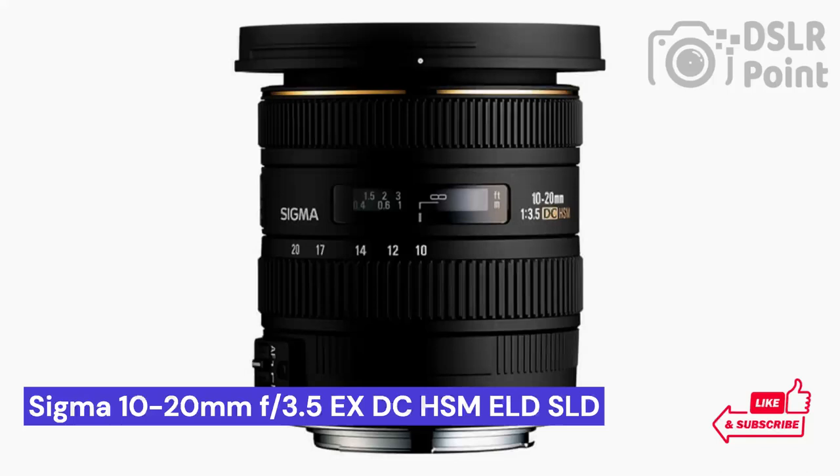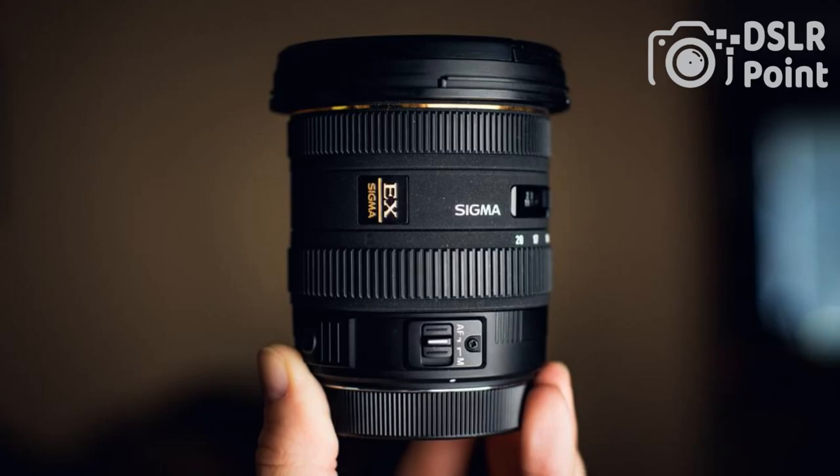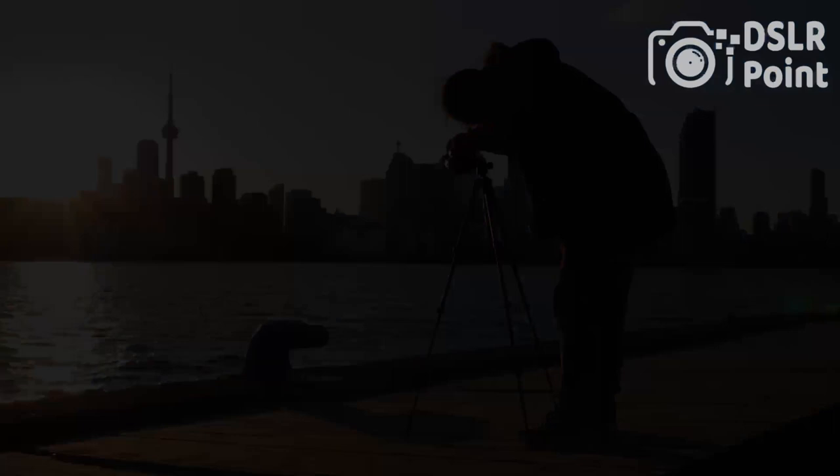Our fourth choice is the Sigma 10-20mm F3.5, an ultra-wide-angle lens suitable for many types of photography and videography. This lens has a wide range of features including a wide focal length, supersonic motor autofocus system, and the ability to shoot stunning visuals with its super multi-layer coating. With its great design and top-quality optics, this lens will help you capture high-quality images without compromising on image quality.